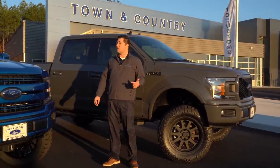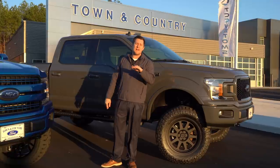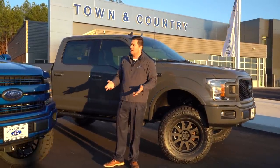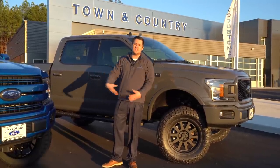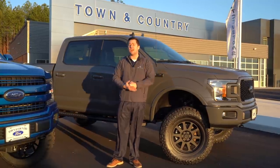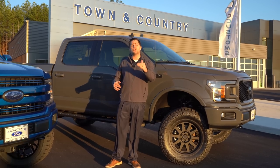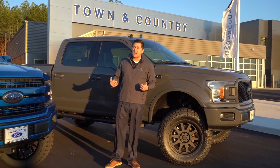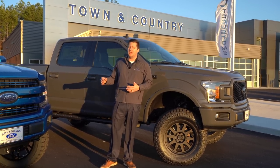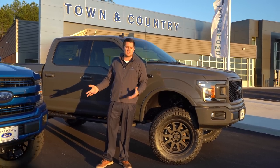My personal F-150 parked over there has a set of Raptor takeoffs — like 34 and some change, almost a 35-inch tall tire — and it has the old six-speed automatic transmission because it's a 2017 model. I've got 3.31s, which is not nearly as aggressive as either one of these. What I'm trying to tell you is: unless you're doing very purposeful towing, you may not need any of these particular gears. I do nothing but haul kids around, take it on family vacations, and I'm getting about 15-16 miles per gallon.